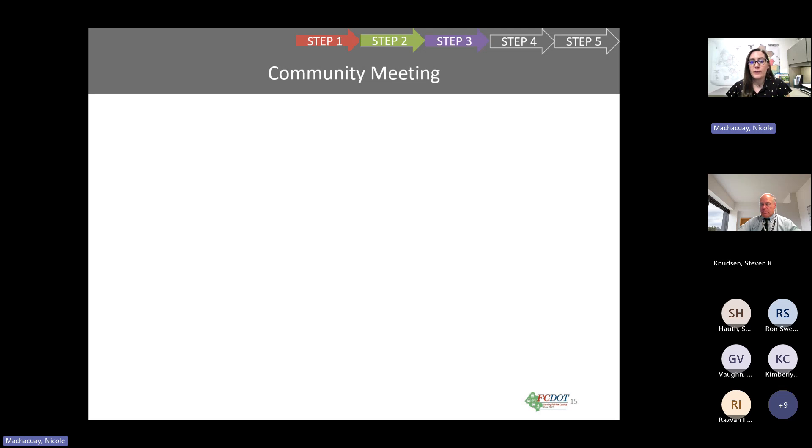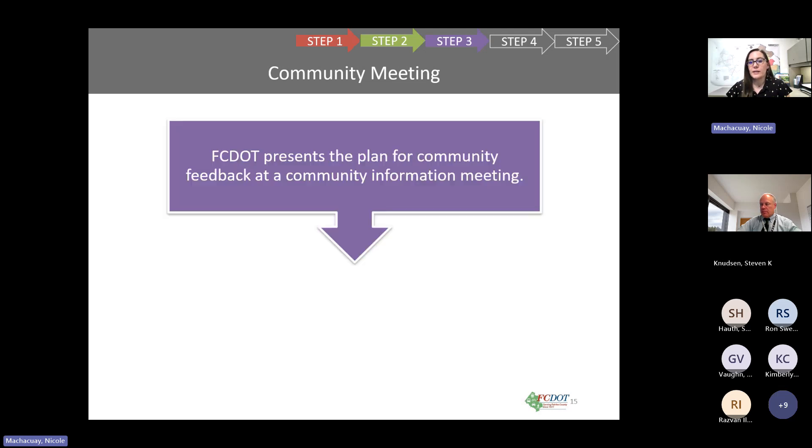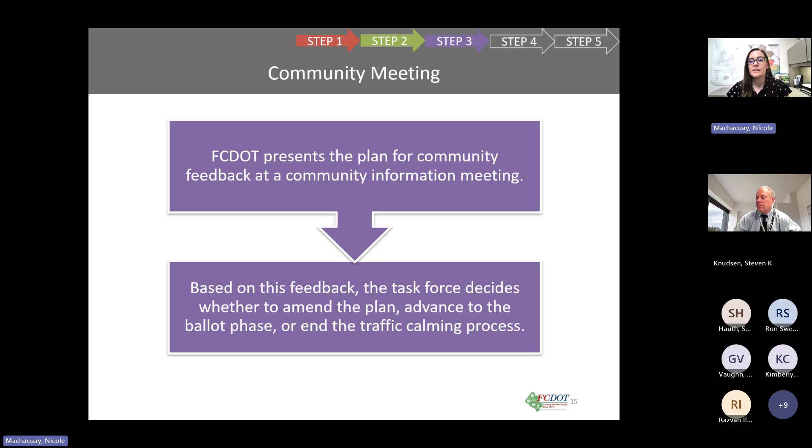Step three is the community meeting, which we are here for today. This is where we present the plan to the community to obtain feedback. Based on that feedback, the task force will decide whether they want to amend the plan and/or proceed to the next phase — the ballot phase.